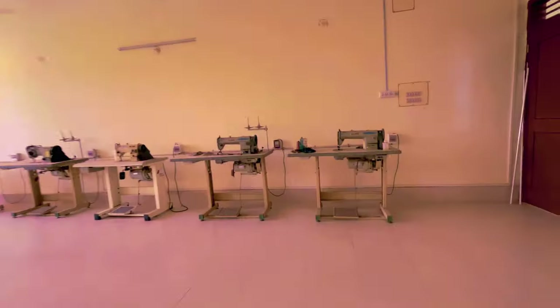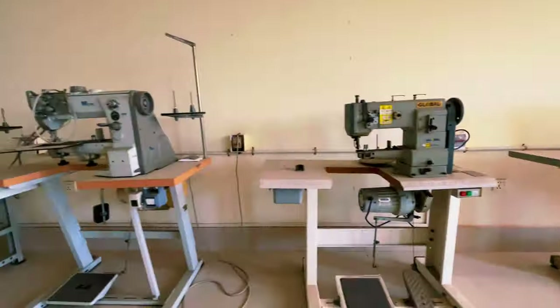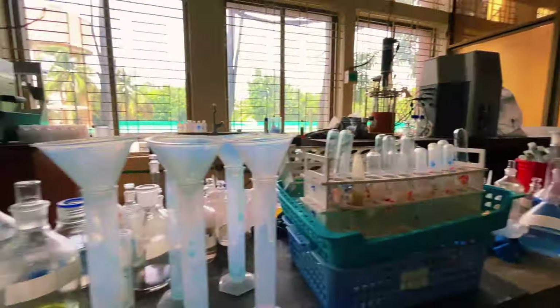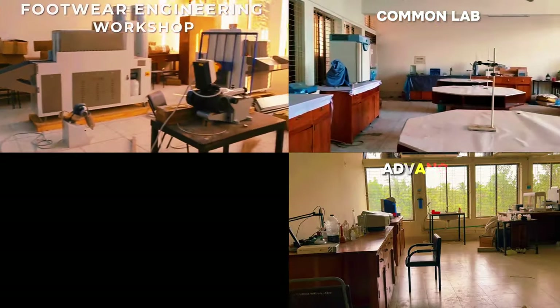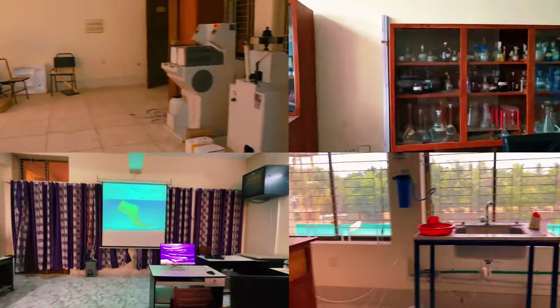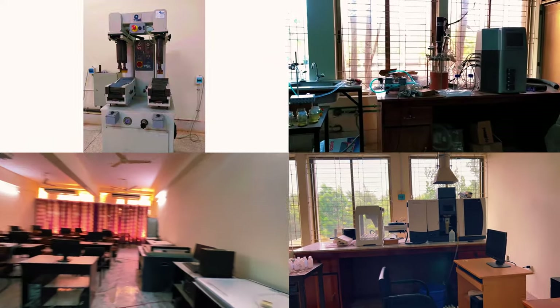We have all kinds of lab facilities regarding the leather sector. Here is the Leather Products Manufacturing Workshop. Now we can see the Microbiology Lab, and there is the Analytical Chemistry Lab. We have a Footwear Engineering Workshop, Common Lab, Advanced Lab, and one of the most advanced and big-budget software-based Footwear Designing CMS Lab and the Computer Lab.